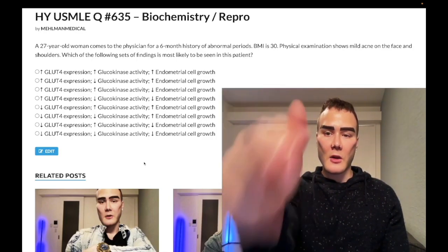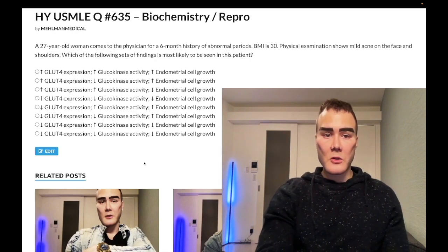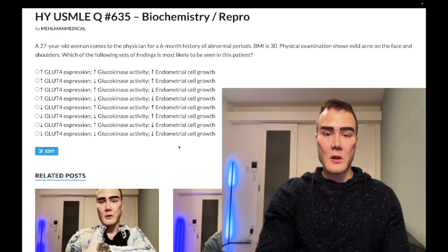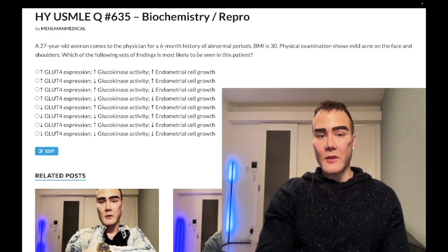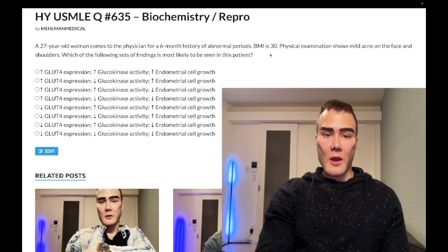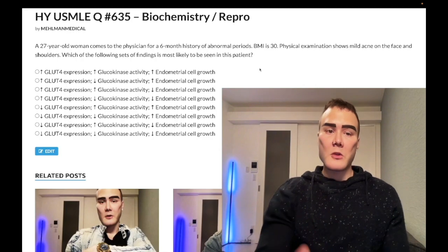Start the clip: 27-year-old woman, six-month history of abnormal periods, BMI 30, physical exam shows mild acne on the face and shoulders. The question wants to know the combination of findings to be seen in this patient — GLUT4 expression, glucokinase activity, and endometrial cell growth. This is a passable vignette. You've got a female who's high BMI with hirsutism and abnormal periods — that's going to be anovulation, polycystic ovarian syndrome.